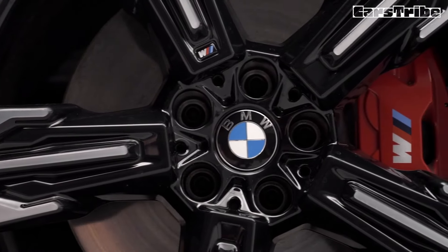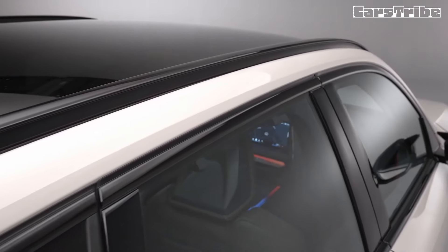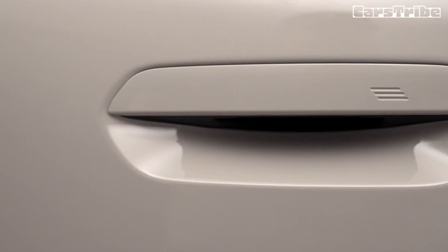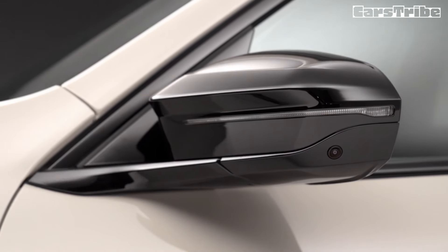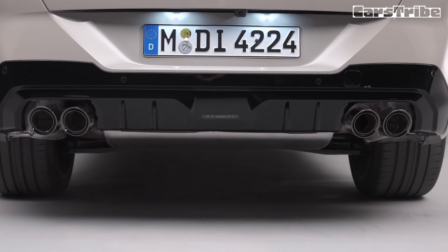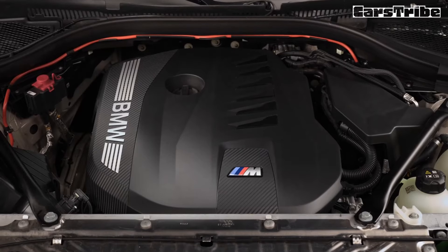The acceleration performance hasn't changed over the preceding model. Flat out, the range-topping X3 reaches an electronically governed 155 miles per hour, 250 kilometers per hour — the same as before. The M50 will be the only six-cylinder X3 and the sole M performance model, since the M40d will not live to see another generation.